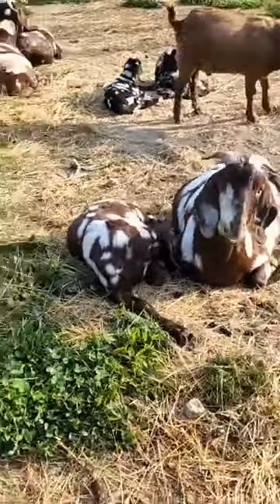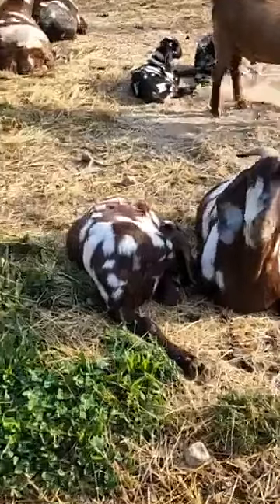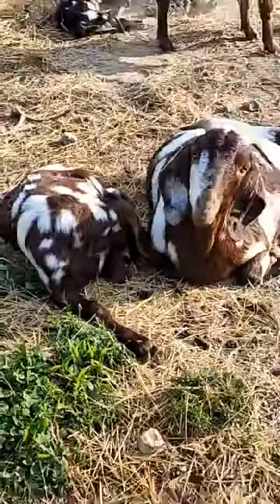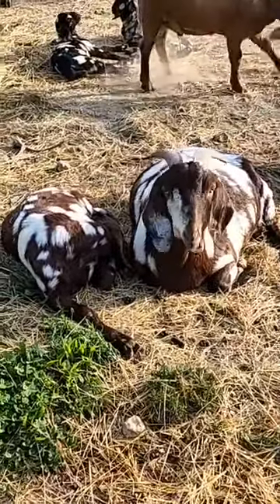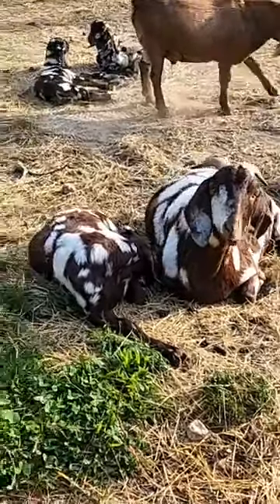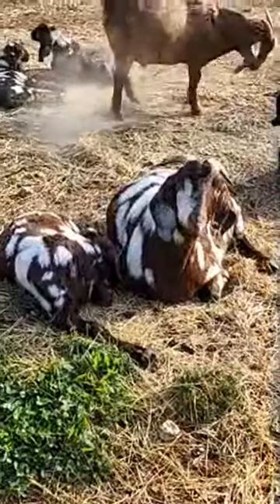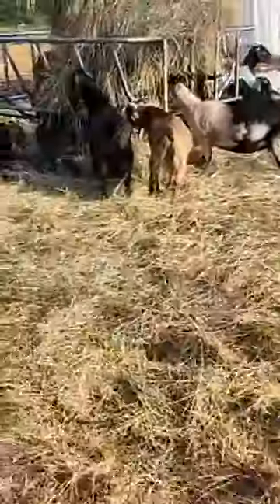He's like balled up, but he is available. He was born in November. He was raised as a partial bottle baby because mom has two teats — both are functional, but one doesn't give off a lot of milk. It never fails, her babies get attached to that teat and I can't break them, so I wind up supplementing them just to make sure they're healthy.